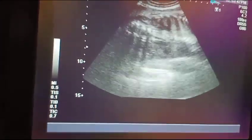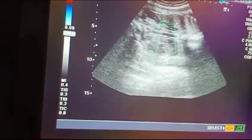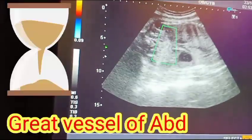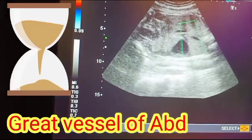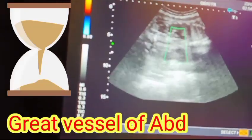You can see the great vessels of the fetus in the abdomen. They are very clear on the fetal color Doppler. These are the great vessels of the fetus — you can see them clearly.